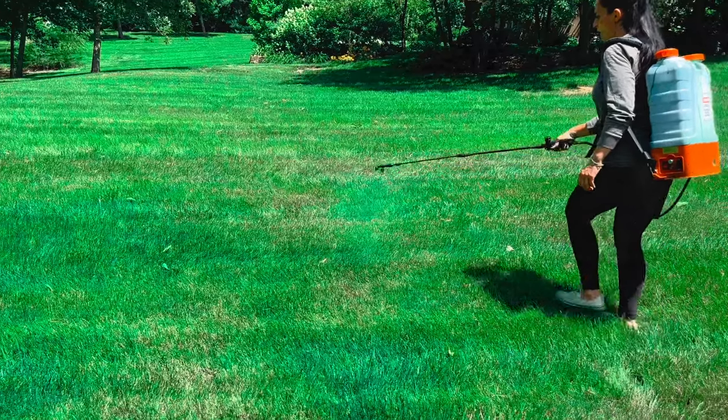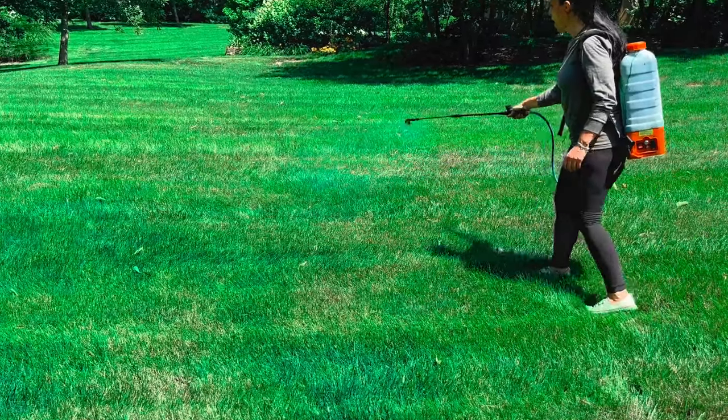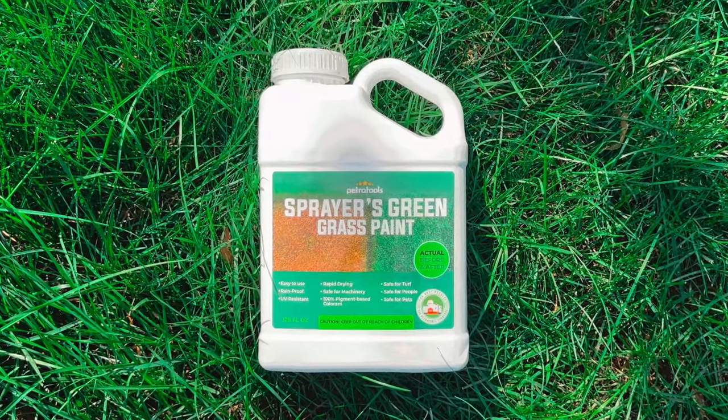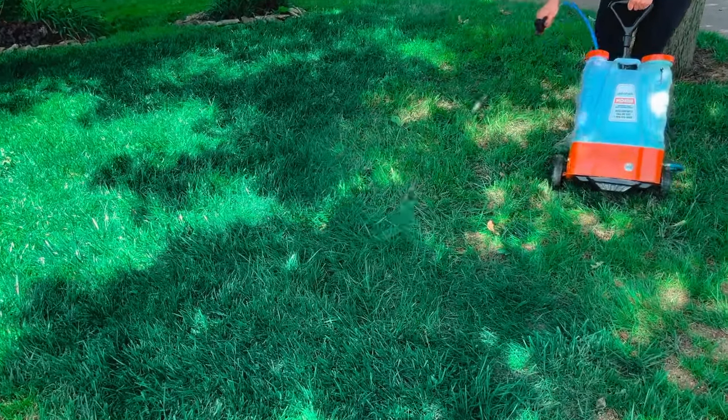Hey friends, this is Melissa with Petromax. Today let me show you the wonders this new lawn care solution has in store for you. Petromax Sprayers Greengrass Paint is the ultimate solution for a dull and lifeless lawn.